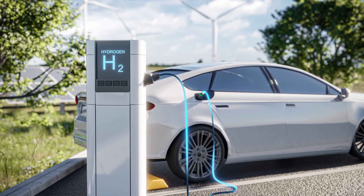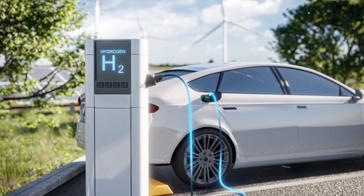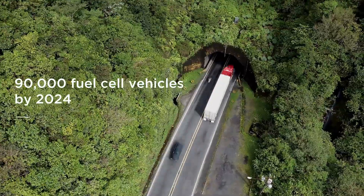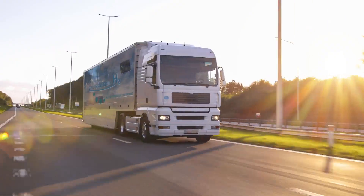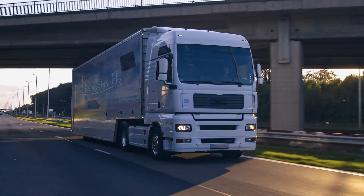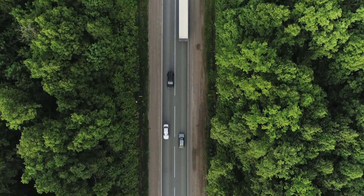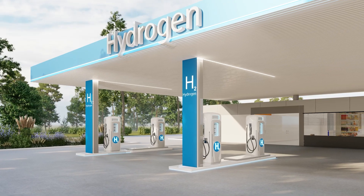Fuel cell technology is revolutionizing modern mobility. By 2024, about 90,000 fuel cell vehicles are expected on the road globally, with over 15,500 added in 2023 alone. The efficiency of hydrogen fuel cells is fueling this growth, especially in the transportation sector.